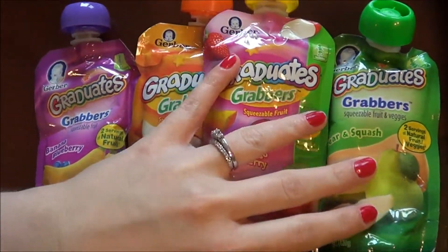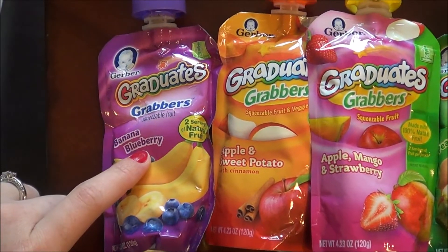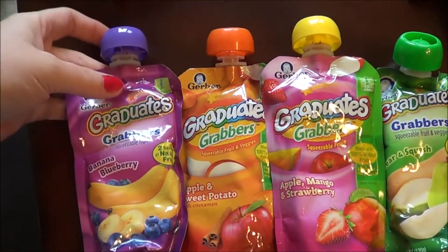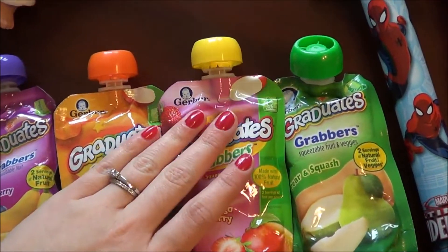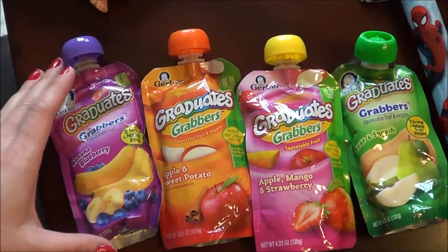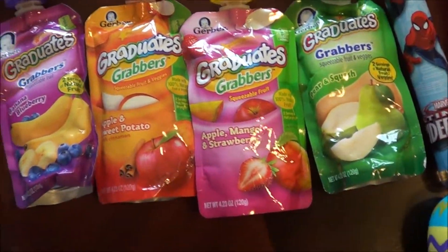Down here we got the Graduates things — different stuff for toddlers. They can eat it on the go and these are about $1.20 each. We usually don't get them because they're not that filling, but the kids love it. Since we don't do candy, this is kind of like their special treat for their Easter basket.